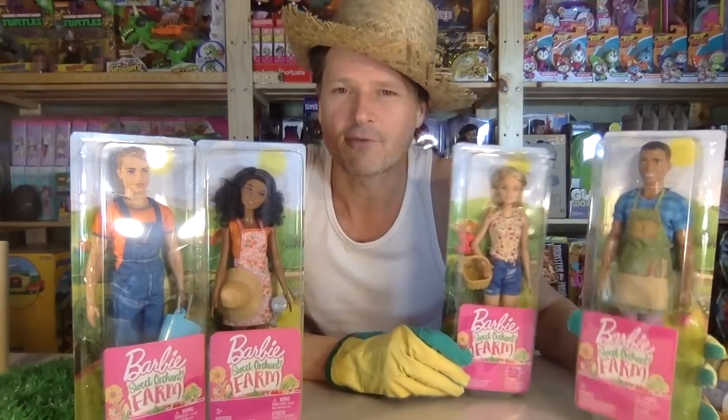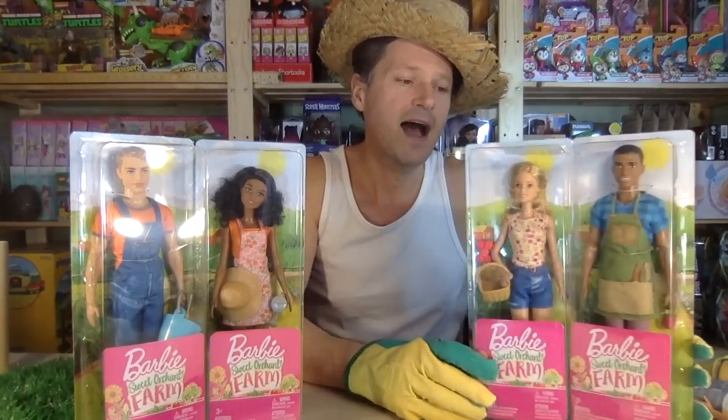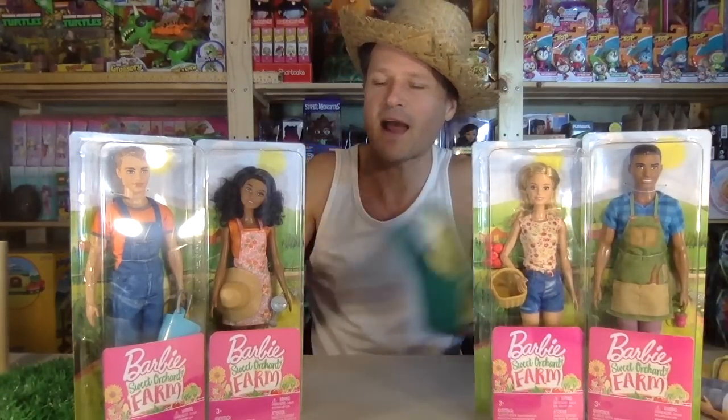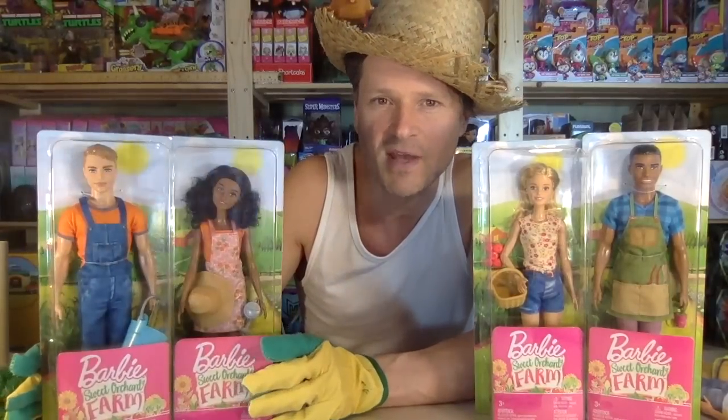I think these have only been released in Germany — that's the only place. I have a friend in Germany who sent these to me. I am very, very grateful. Thank you, Booby, for sending these out to me.